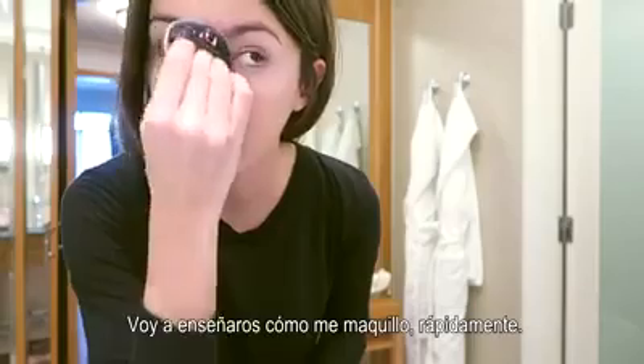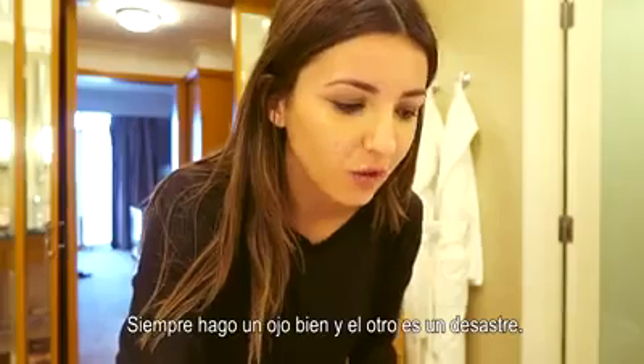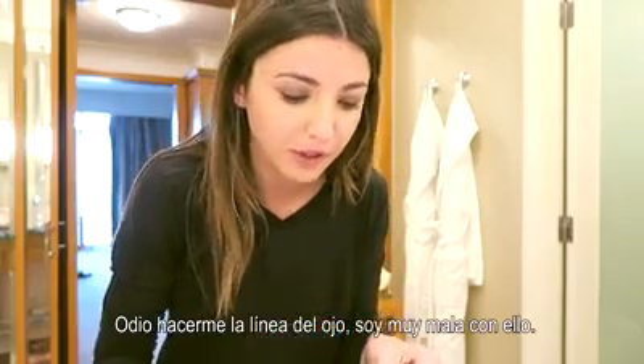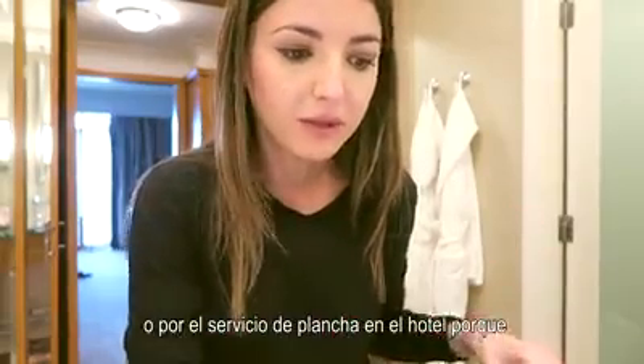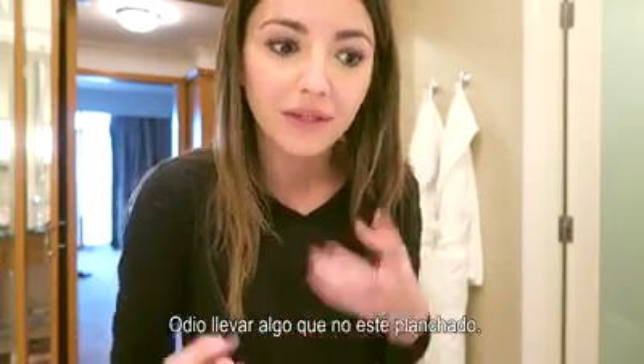I'm getting ready to go out of the room and explore the area. I'm going to show you how I do my makeup very quickly. I don't worry about it too much, but I want to do a proper makeup video for parties or stuff like that another time. I always do one eye perfect and the other one is off, so I always have to repeat one eye. I hate doing the eyeliner because I'm really bad at it. I always ask for an iron in my room or for the hotel ironing service, because it's really, really important to me that everything is perfectly ironed — I hate wearing something that isn't ironed.